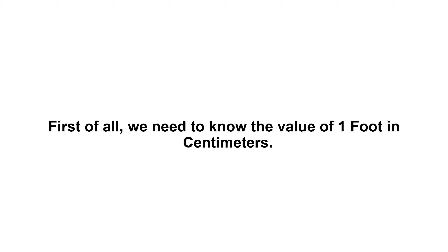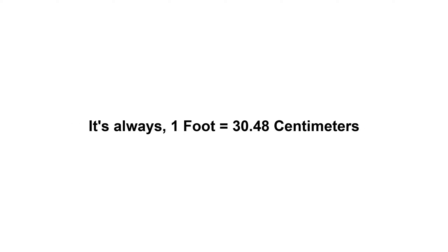553 feet in centimeters. First of all, we need to know the value of 1 foot in centimeters. It's always 1 foot equals 30.48 centimeters.